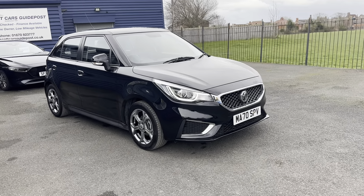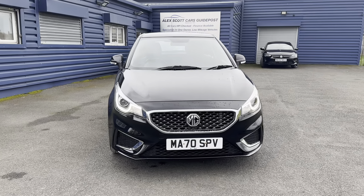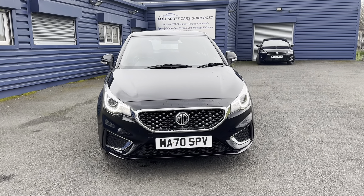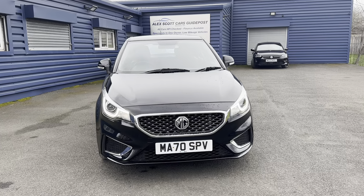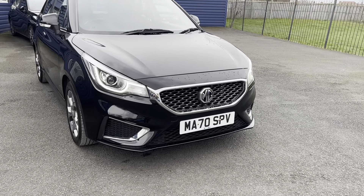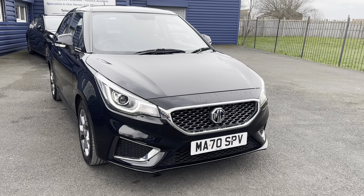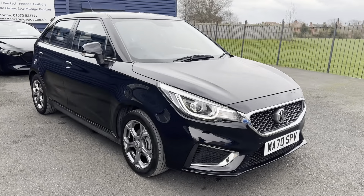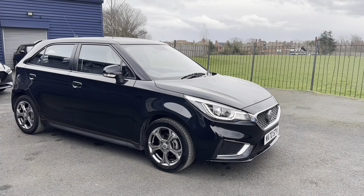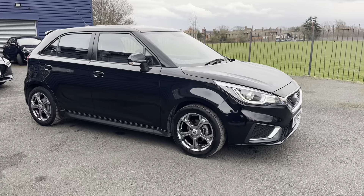Welcome to Alex Scott Cars at Guidepost. Today we have an MG3 — this is the exclusive nav model with a 1.5 petrol engine and manual gearbox. It's on a 70 plate, registered in October 2020. On the MGs, which is a great thing, you get a seven-year warranty from new, so this one will expire in October 2027.